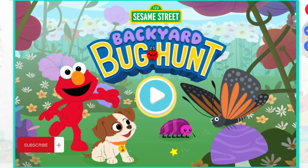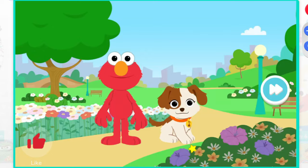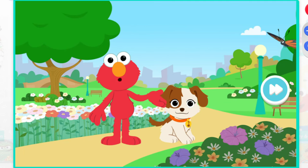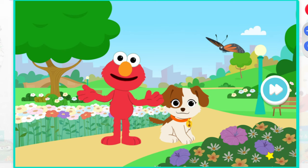Sesame Street Backyard Bug Hunt. Hi there. Elmo and Tango are outside looking for different kinds of bugs in the park.